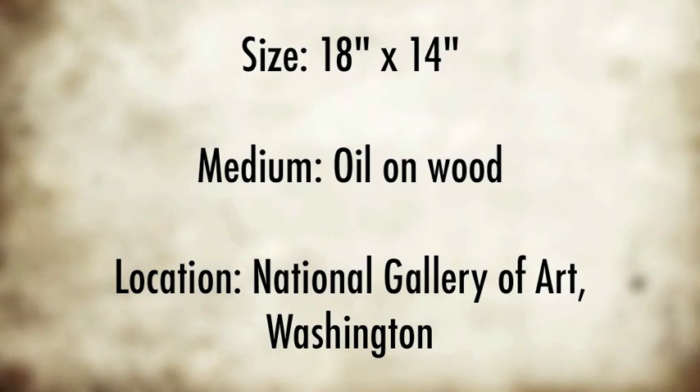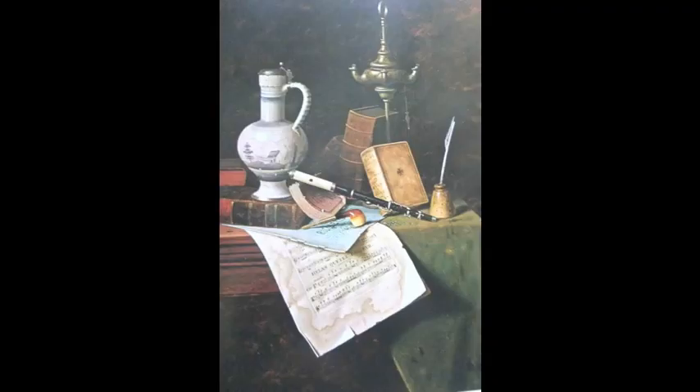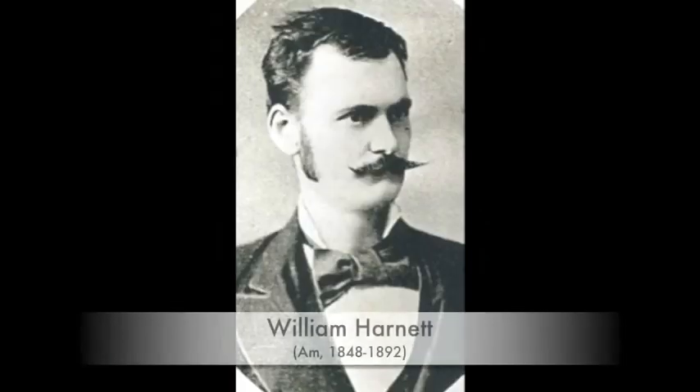Did he also paint amazing portraits? No, Harnett never painted portraits. Pretty much all he painted were these trompe-l'oeil still lifes. He much preferred used, worn items and enjoyed painting printed material — newspapers, sheet music, and souvenirs like ticket stubs. He also used a darker palette and preferred masculine subjects.